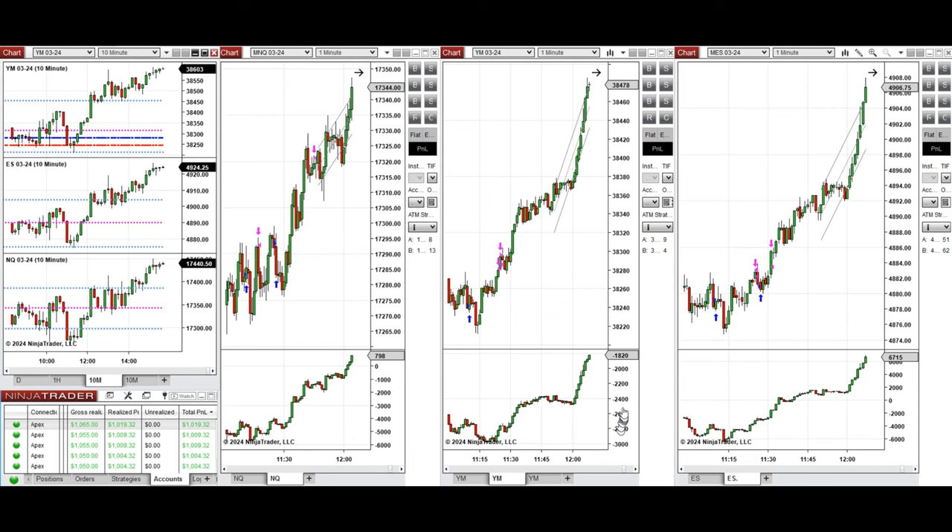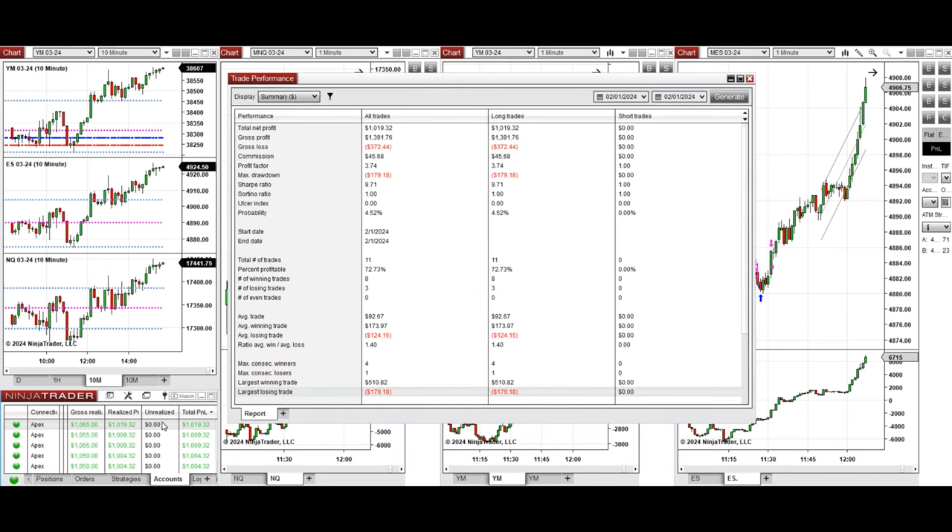This resulted in good runners, and all these signals were copied by Copy Trader to Apple Trader funding accounts. You can see the performance on one of these accounts, which was positive, showing a profit factor of 3.74 with a 72% win rate.